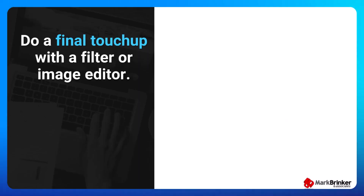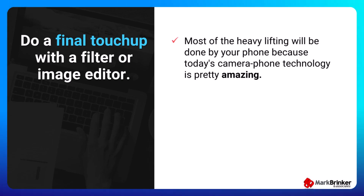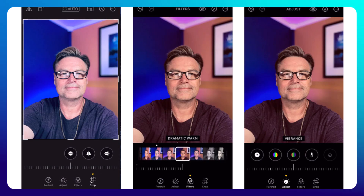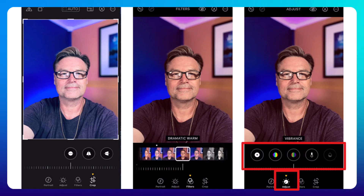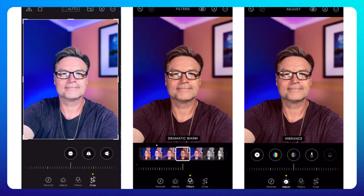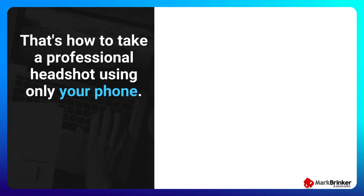My final headshot tip — and this one is optional — is to do a final touch-up with a filter or image editor. If you use the tips and tricks I've just shared, most of the heavy lifting will be done by your phone, because today's camera phone technology is pretty amazing. But if you want to do a little last minute touch-up work, the image editor on your phone might be all you'll need — you can do cropping, apply preset filters, and all kinds of manual adjustments. Or if you're not comfortable doing headshot edits on your phone, you can export your headshot to a desktop image editor like Canva or Adobe Photoshop and do your final touch-ups there.